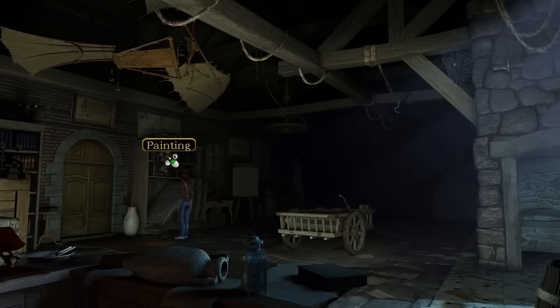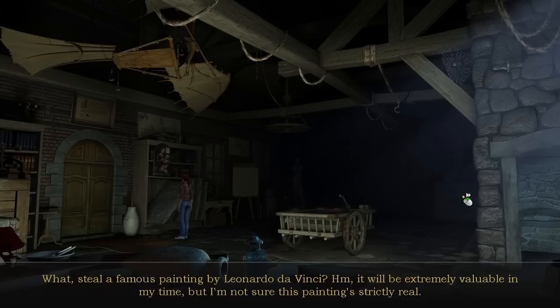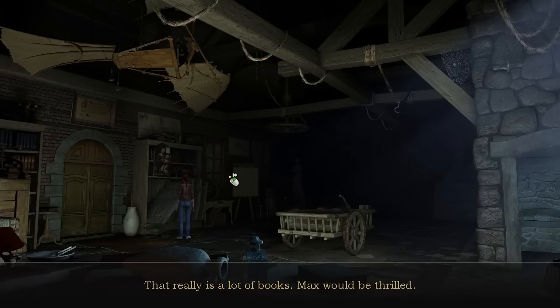Can I take it? Steal a famous painting by Leonardo da Vinci? It will be extremely valuable in my time, but I'm not sure this painting is strictly real. That really is a lot of books. Max would be thrilled. Fascinating, but it would take forever to read them all.